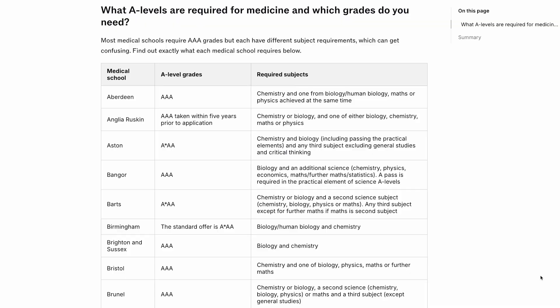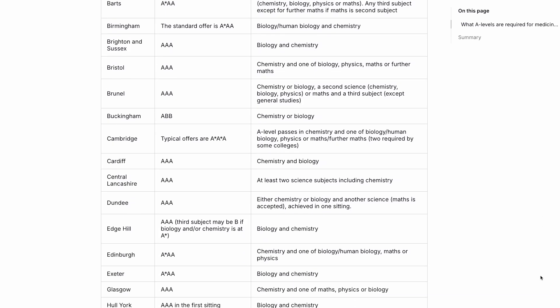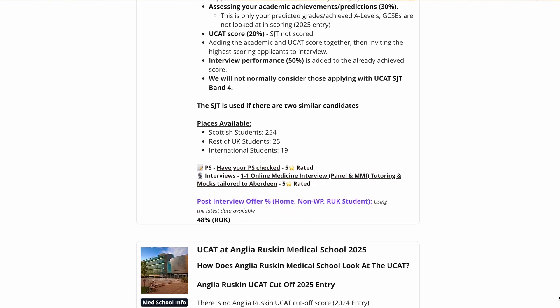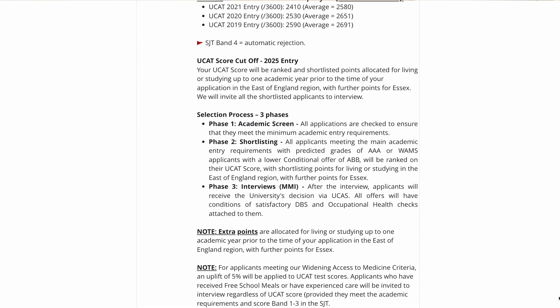The first factor you should take into account is the university's entry requirements. You should look into the university's A-level and GCSE requirements and also see if they accept resits, if that's relevant to you. You should also see if you're eligible for a contextual offer, as universities tend to give a lower A-level requirement and sometimes even a lower UCAT cutoff. UCAT score cutoffs are also another thing you need to look into, and personally I think this is the most important entry requirement. Most medical schools will say you need a certain UCAT score or above, and if you apply with a UCAT score that's below that, you'll get rejected instantly.